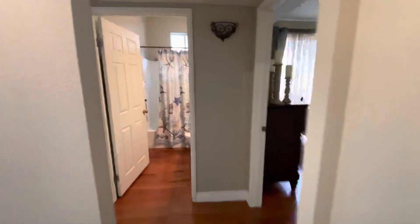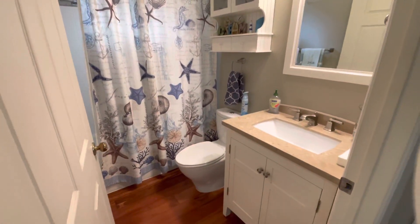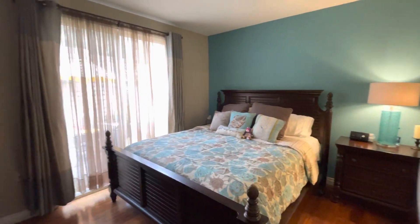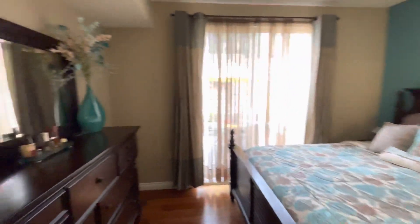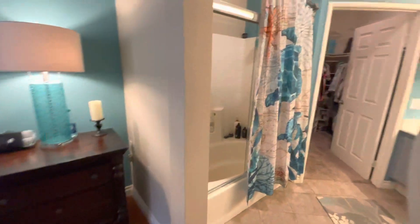Let me show you your bathroom here — completely updated. These condos were built in 1999. You have your primary bedroom here with your slider out to the back patio. Super cute, newer floors.